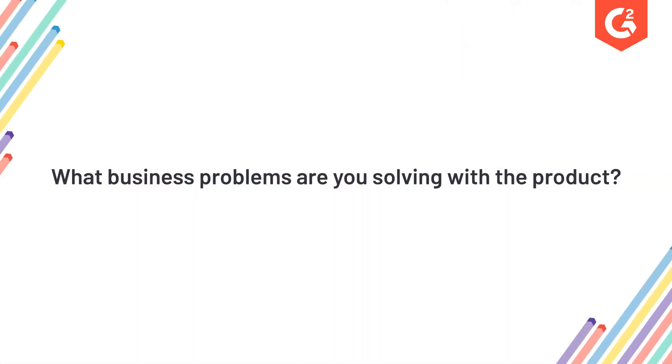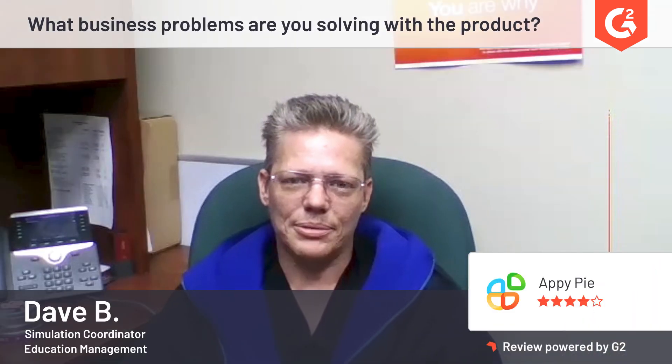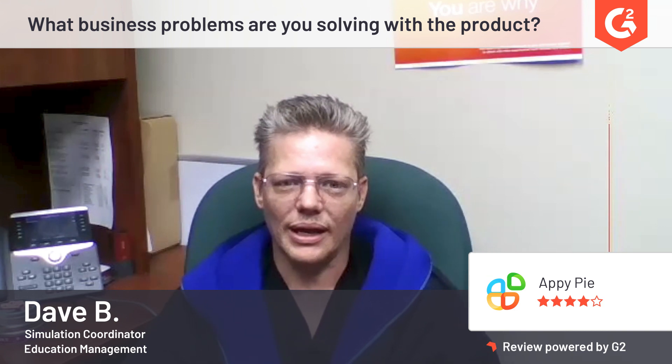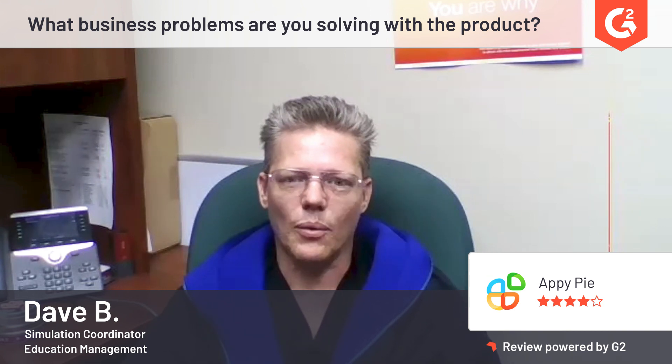I'm Dave, the simulation coordinator at a two-year health sciences campus technical college, and I rate AppyPi 8 out of 10. We use AppyPi to create apps both for internal projects as well as for customers that we have that require those services.